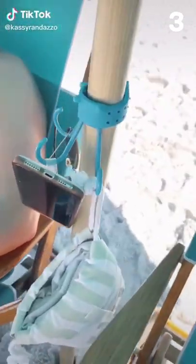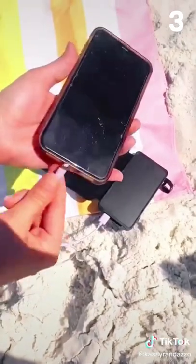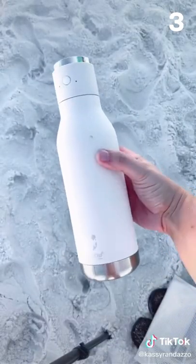Practical beach gadgets you need from Amazon. This umbrella hook wraps around any size umbrella and keeps your delicate items out of the sand. This three-paneled solar charger can charge multiple devices at once. And this water bottle doubles as a Bluetooth speaker.